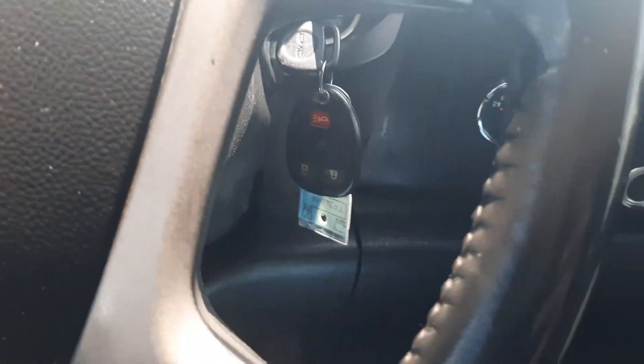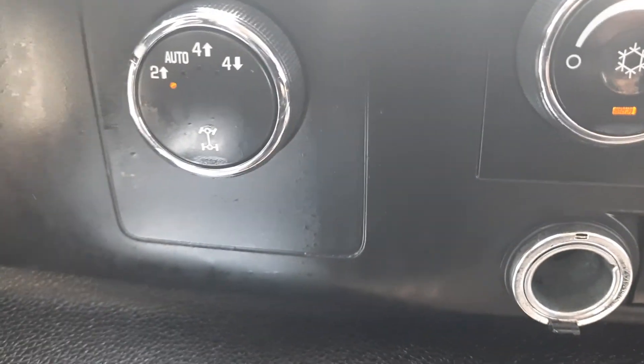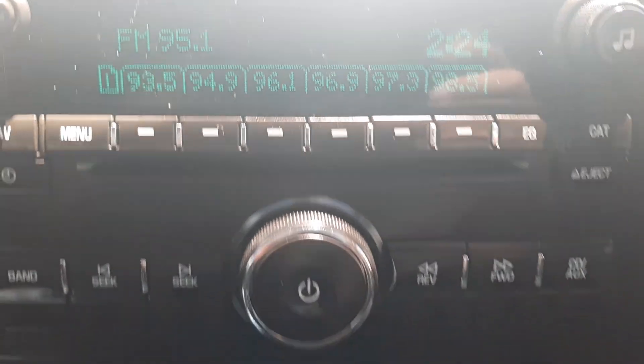It has cruise control, four wheel drive options, and the center stack.